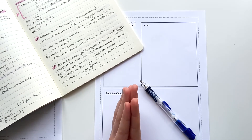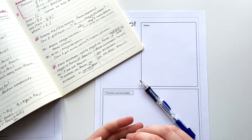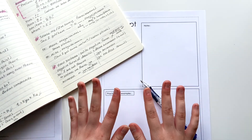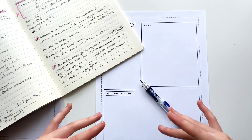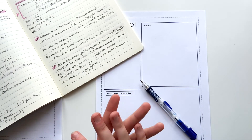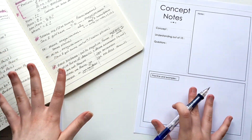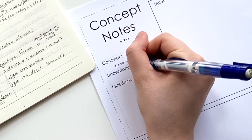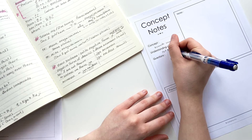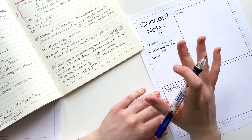JapanesePod101 has so many free beginner, intermediate, and advanced classes that teach grammar and vocabulary. They have many free resources and sheets for you to practice, and I'll leave a link in the description below for you to check it out. Anyway, the concept I'm filling in is the kosoado words. My understanding out of 10 is a 10, and for the moment I don't have any questions about the concept.